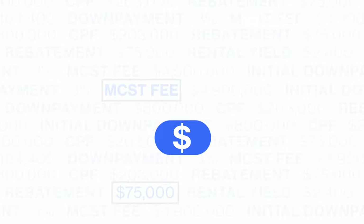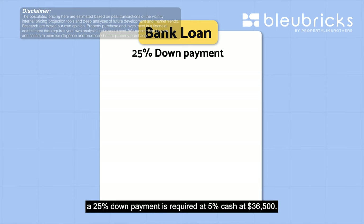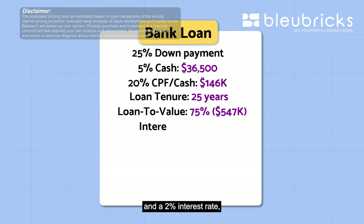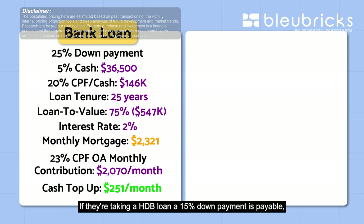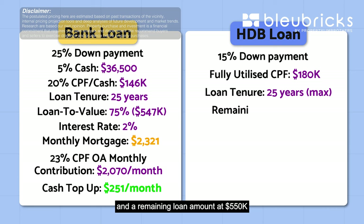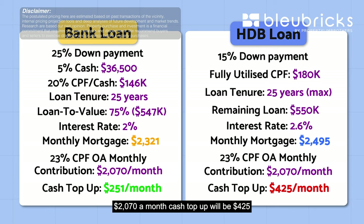Now let's move on to BB Financial Analysis. Assuming a couple aged 33 with a combined income of $9,000 per month and combined CPF of $180,000 — for a bank loan, a 25% down payment is required: 5% cash at $36,500 and 20% CPF at $146,000. With a 25-year loan tenure, LTV at 75% ($547,000) and a 2% interest rate, the monthly mortgage is $2,321. Based on 23% CPF OA monthly contribution of $2,017, the cash top-up is only $251 per month. For an HDB loan with a 10% down payment using CPF of $180,000, a remaining loan of $550,000 at 2.6% interest over 25 years gives a monthly mortgage of $2,495, with a CPF OA contribution of $2,070 and a cash top-up of $425 per month.